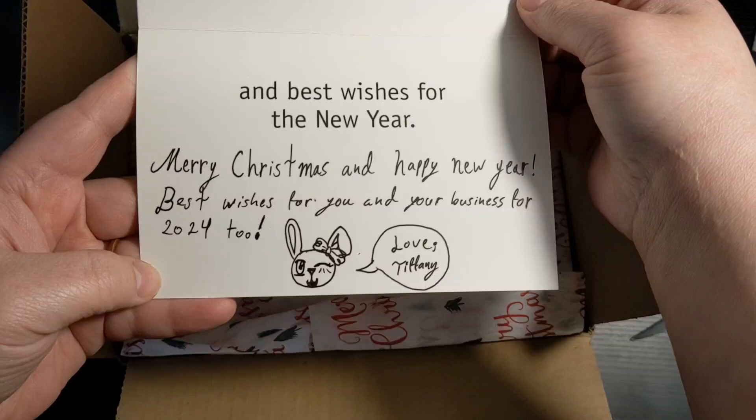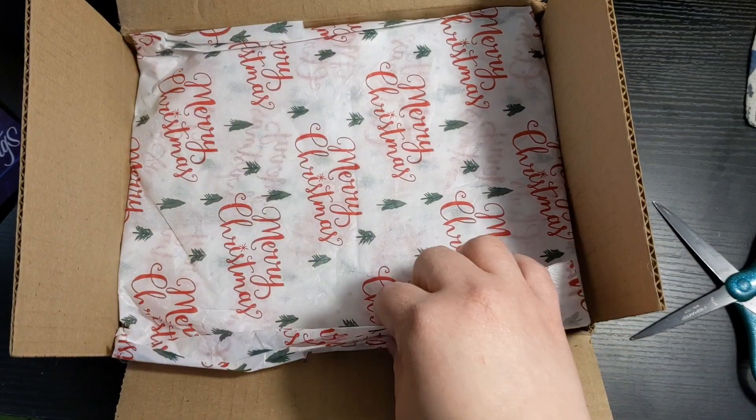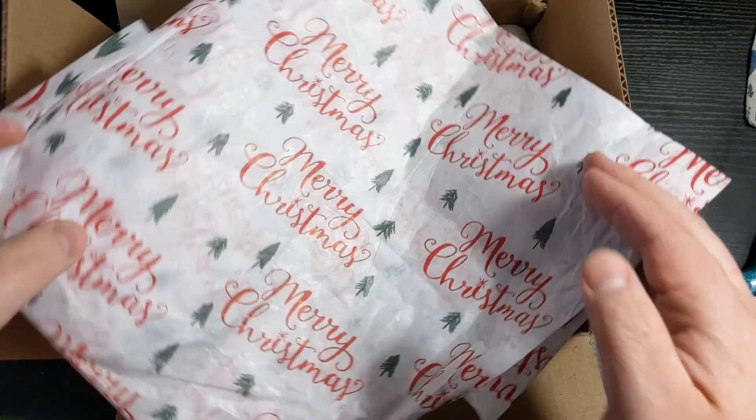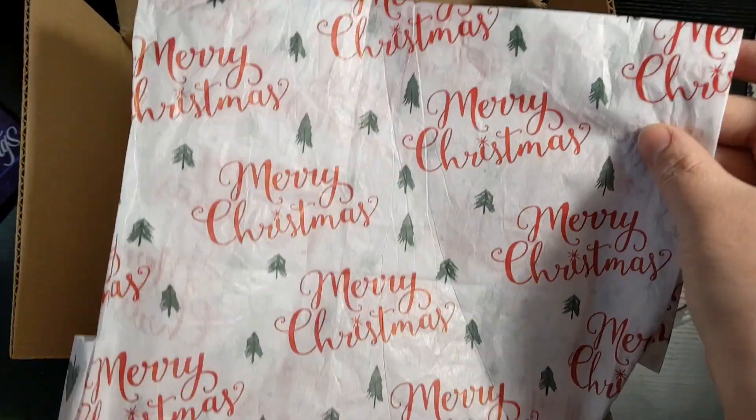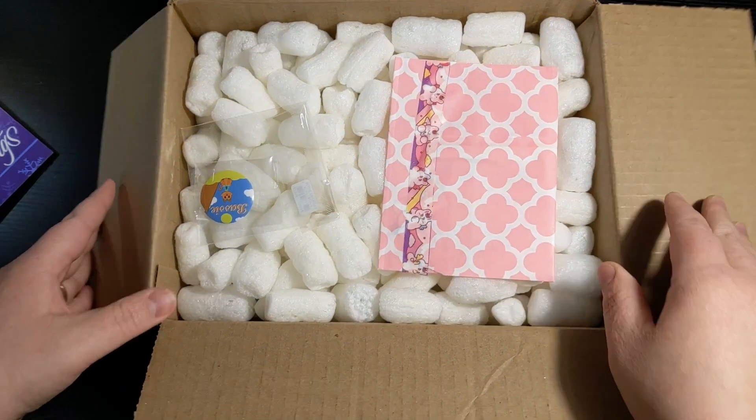Christmas card — thank you! I love it. I'm gonna keep this, put this on my Christmas stuff, even though I already put it away. Oh, this wrapping paper — that's so pretty. I should have used pretty wrapping paper. I think I just used white wrapping paper.